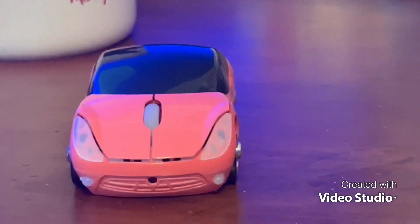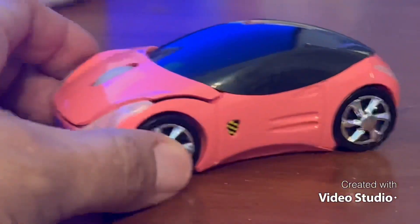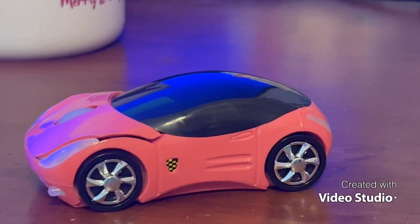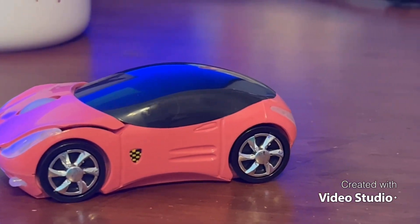My baby tries to steal it all the time because she thinks it's a real car to play with, but it's not — it's actually my mouse. Anyways guys, that's not what I'm here to show you. I just have a lot of pink stuff on my desk because it makes me happy. Let me show you guys what I created, and I hope you guys like it.